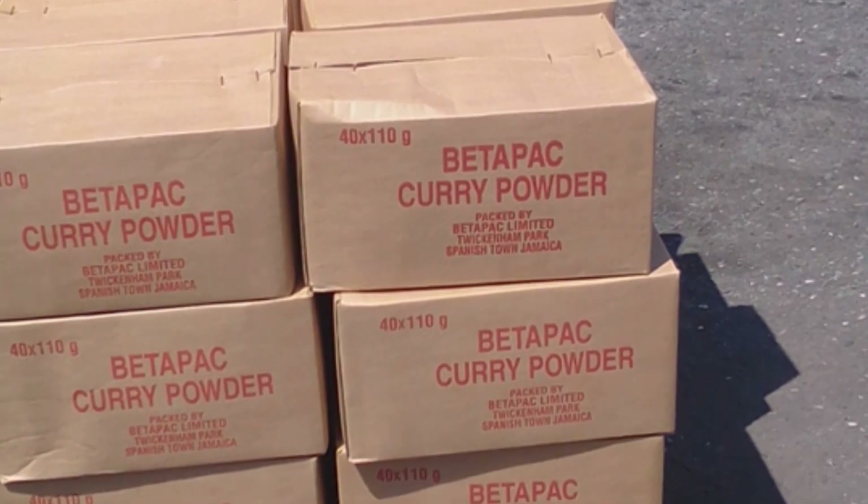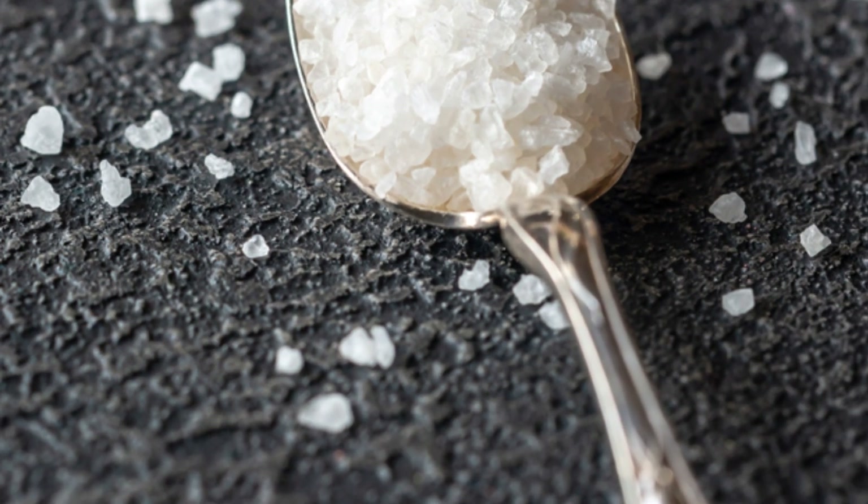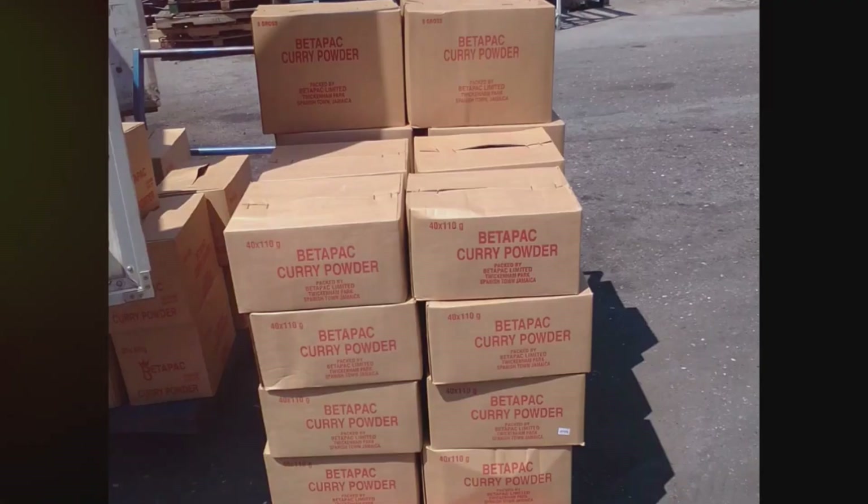So don't compromise on the authenticity and quality of your spices. Reach out today and ensure your kitchen is stocked with the best genuine Beta Pack curry and black pepper. Remember, good food isn't just about taste — it's about health, it's about culture, and most importantly, it's about enjoying the genuine flavors that make each meal memorable.